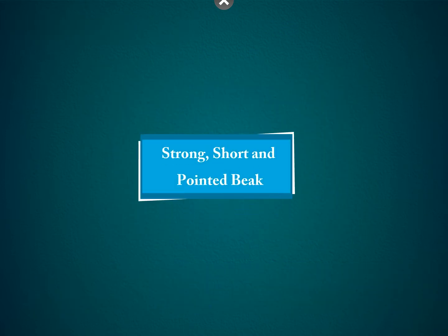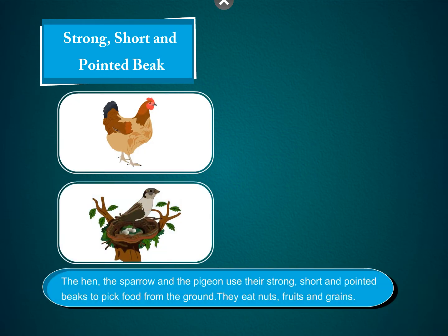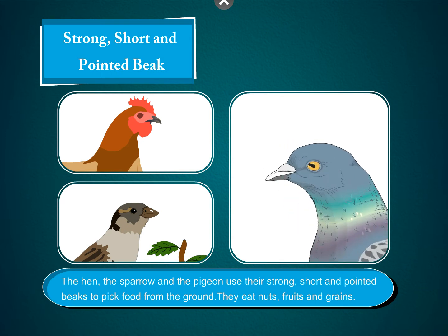Strong, short, and pointed beak. The hen, the sparrow, and the pigeon use their strong, short, and pointed beaks to pick food from the ground. They eat nuts, fruits, and grains.